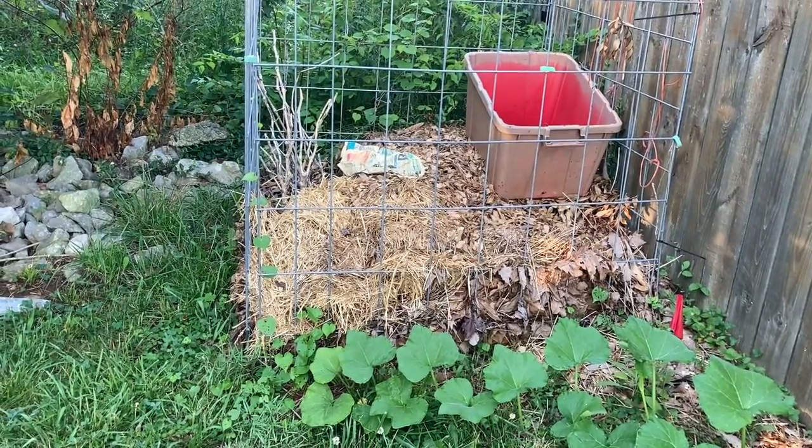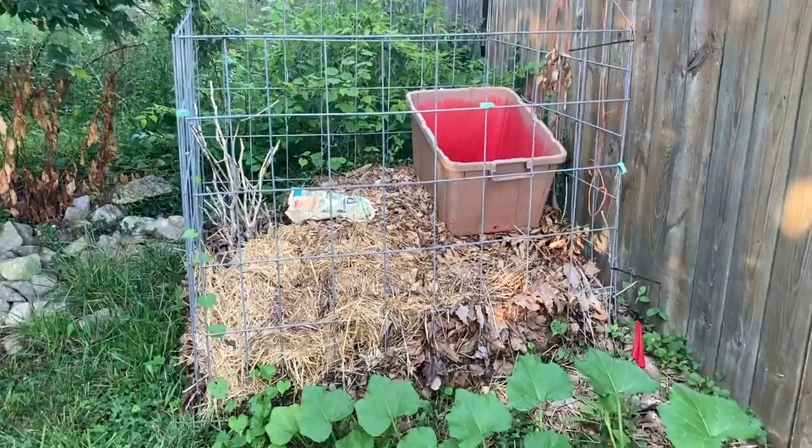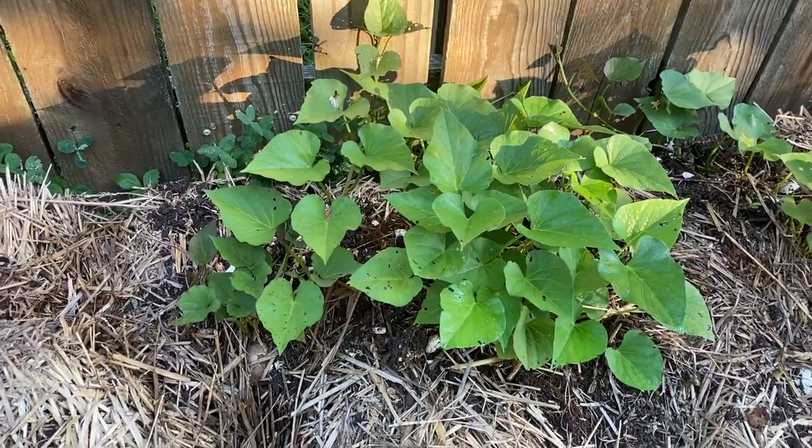So there it is — the June 23rd garden update.